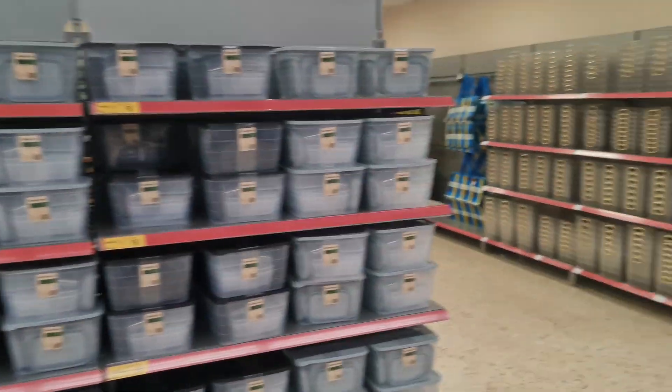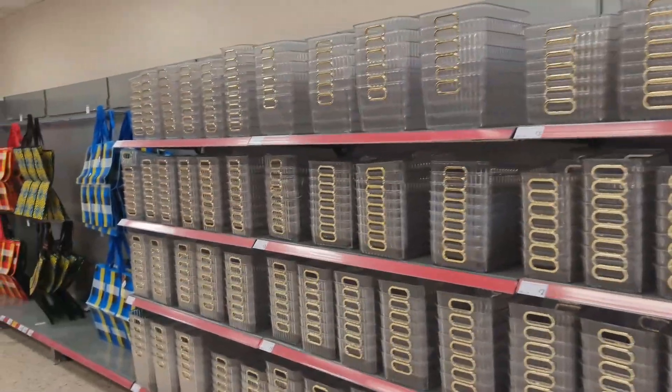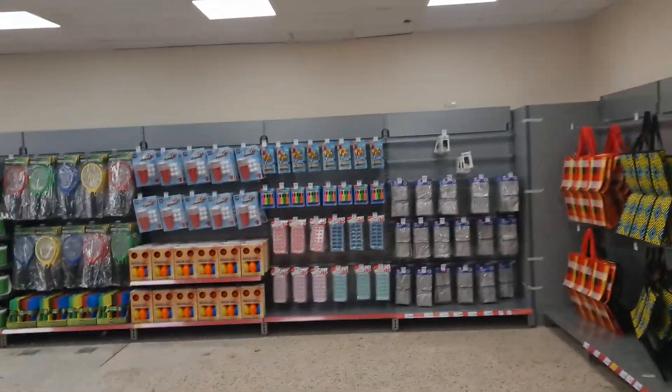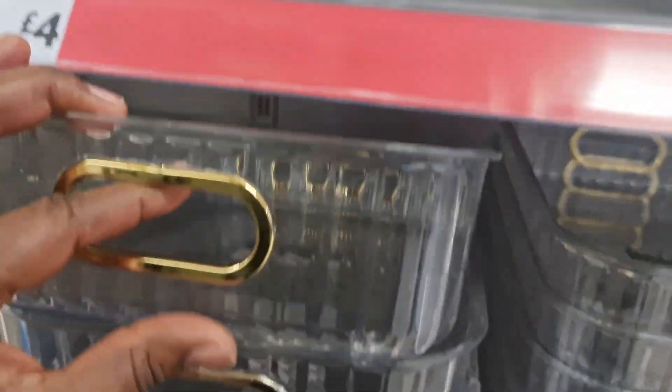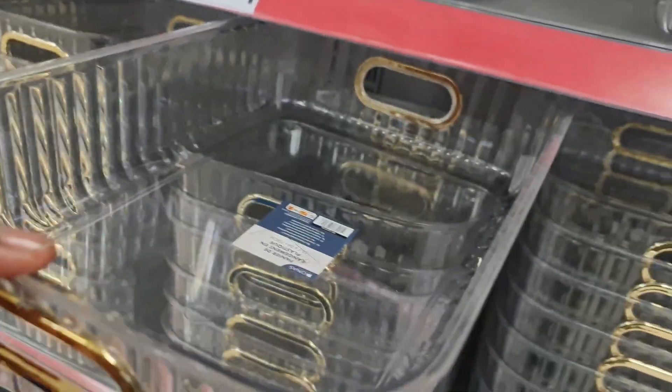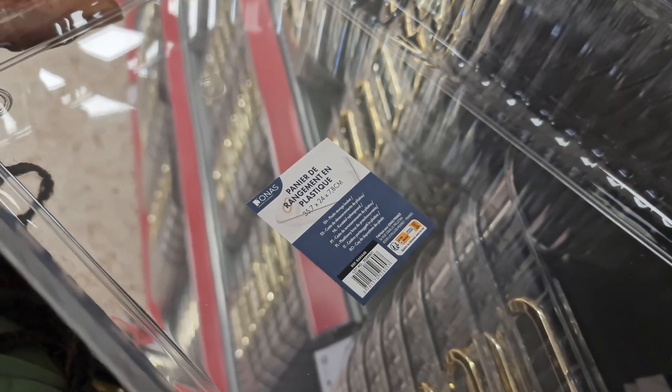So today I'm going to take you around Morrison Supermarket. I was so surprised today when I walked into this store and I found out that they have a new home section. They've expanded with beautiful items. Look at this gorgeous storage container with gold trimmings — it's so beautiful.